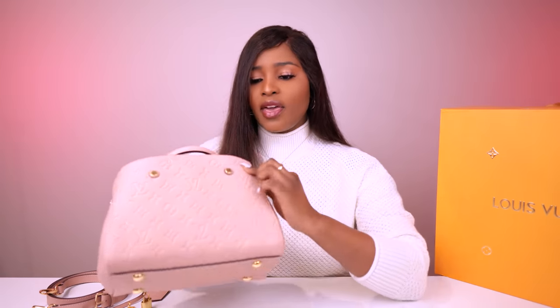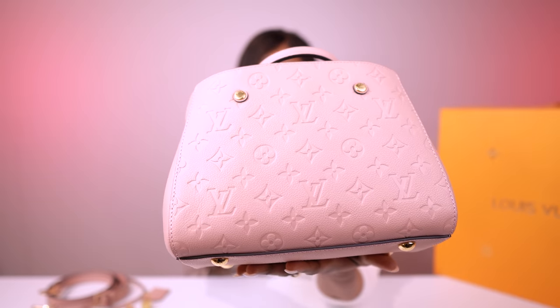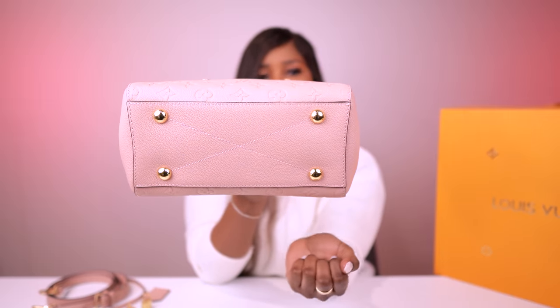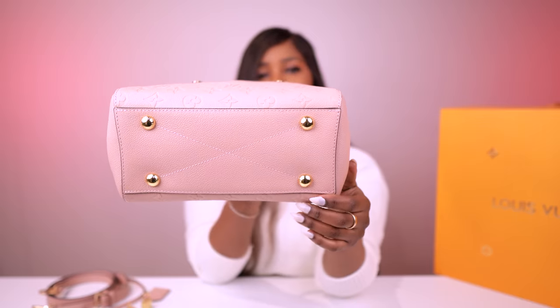It has shiny gold tone hardware. It has those two gold studs right there and they say Louis Vuitton on them. The gold tone hardware goes throughout the bag, including two bottom studs, so when you place your bag down it's protected and the surface doesn't touch the leather bottom.